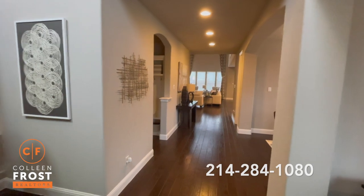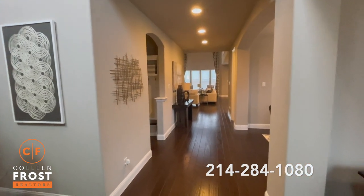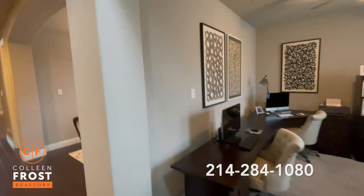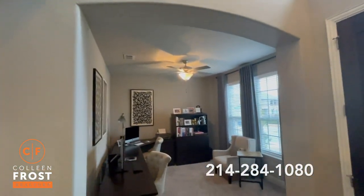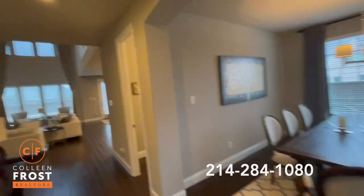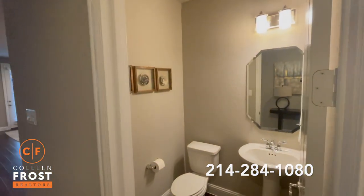As we enter this gorgeous two-story, five-bedroom home, you will see the gorgeous hardwood floors. We have neutral paint throughout, great arches. Here we have the home office and the formal dining room. We have our first half guest bath.